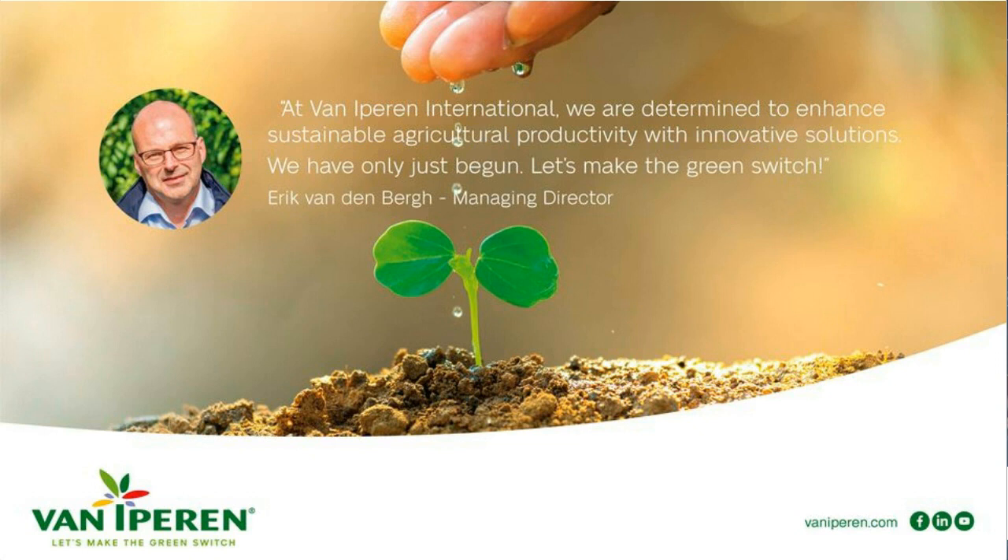Thank you, Erik, for that excellent presentation, and congratulations with the Horticontact Innovation Award. We have received a few questions already. We'll give the rest of you some time to enter your questions in the Q&A box to the left of the slides. Also a reminder to check out the resources list on the right of your screen. The first question: green fertilizers are being developed by many players in the market — why is Green Switch special?